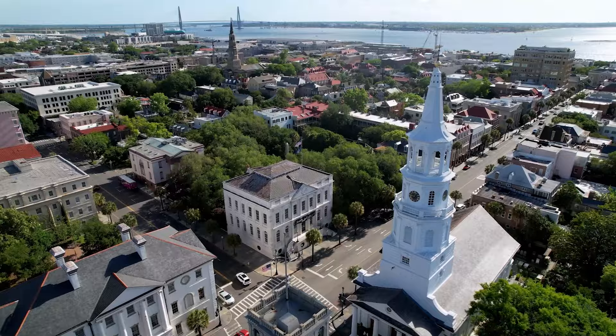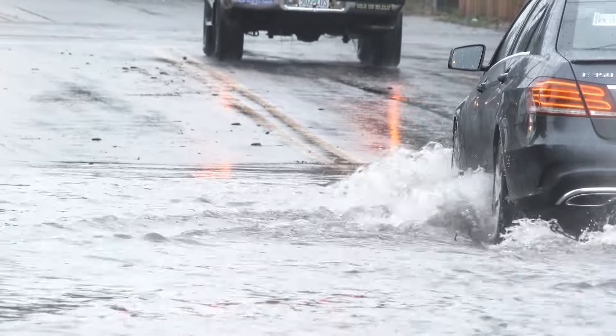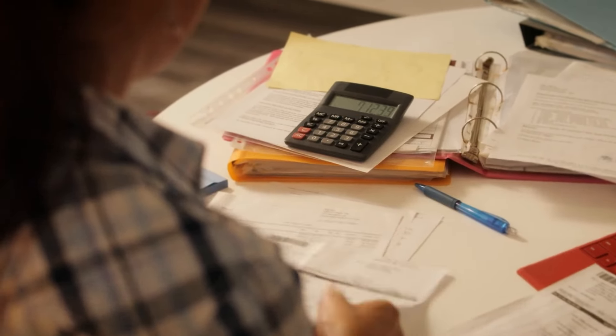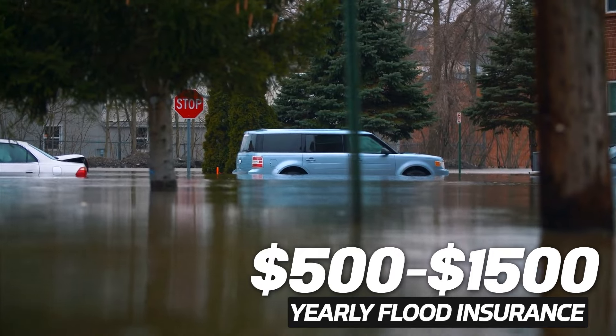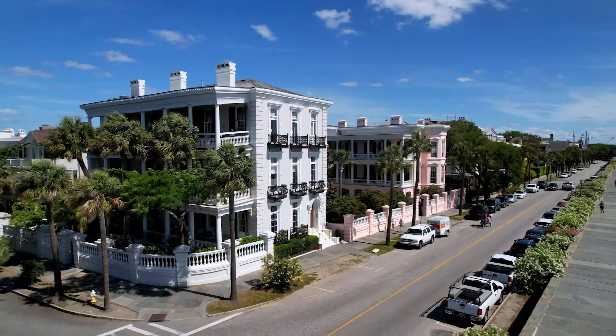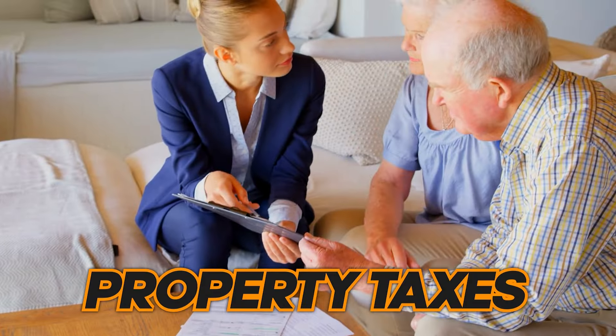It basically all comes down to location — living in prime downtown will come with a higher price tag. Living here can also mean planning for hurricanes and flooding, so flood insurance might be an expense you're not used to. It's typically anywhere from $500 to $1,500 a year, depending on the flood zone and house elevation. Also, if you own a historic home, the cost of maintenance can be more expensive.